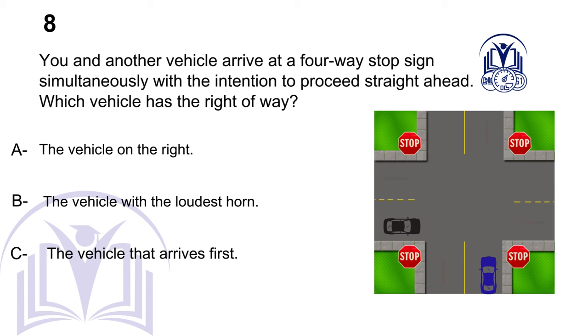You and another vehicle arrive at a four-way stop sign simultaneously with the intention to proceed straight ahead. Which vehicle has the right-of-way? A. The vehicle on the right. B. The vehicle with the loudest horn. C. The vehicle that arrives first.